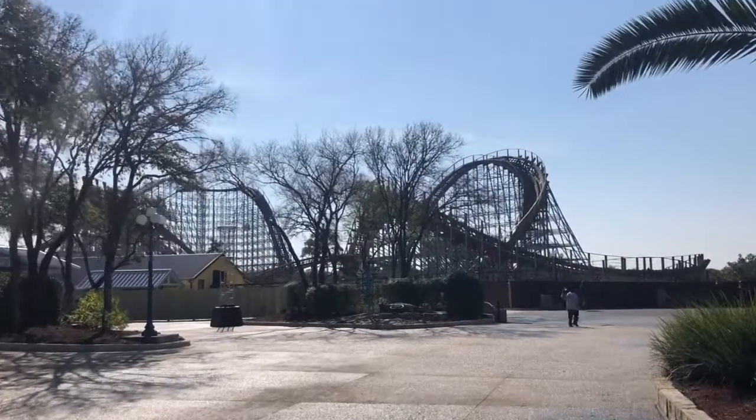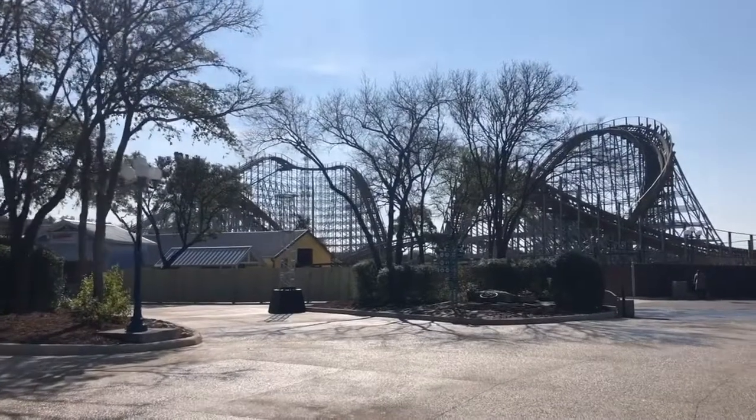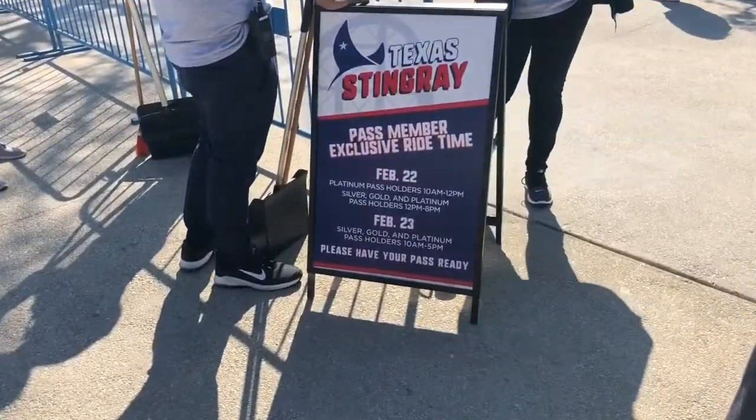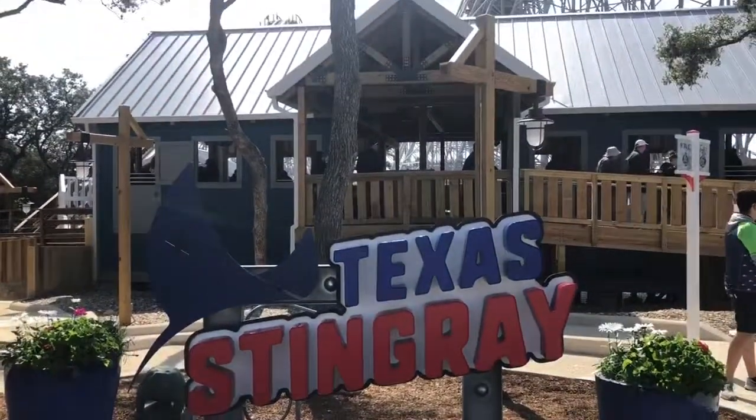This ride dominates the skyline in the back of the park. SeaWorld is going through this transitional phase of phasing out shows in favor of big new coaster additions. As a result, this is leaving some awkward gaps in the park's flow that SeaWorld is working to remedy with additions like Texas Stingray and Icebreaker at SeaWorld Orlando.